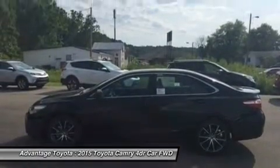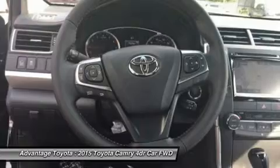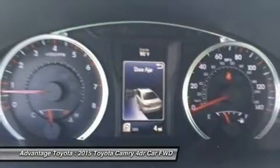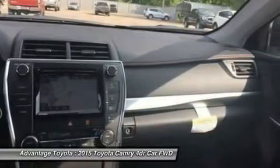Available interior technologies include wireless phone charging with your compatible device, a JBL GreenEdge audio system with 10 speakers in 8 locations plus a subwoofer and amplifier, navigation, and an Entune app suite which connects to apps such as Pandora, OpenTable, MovieTickets.com, and more.